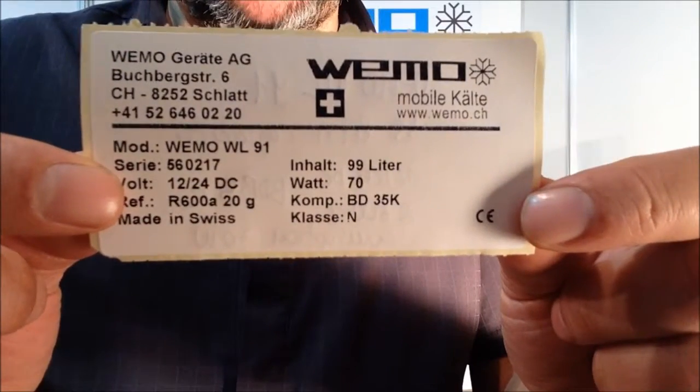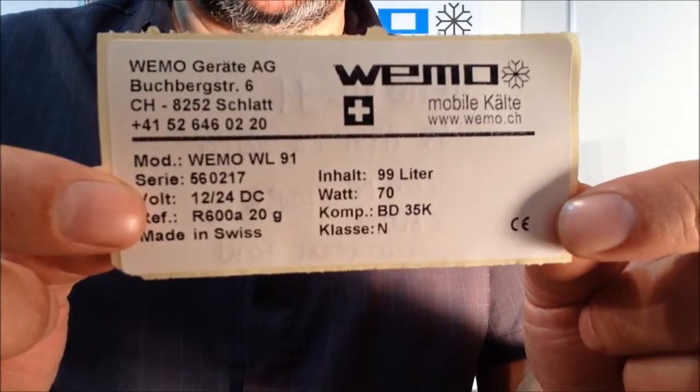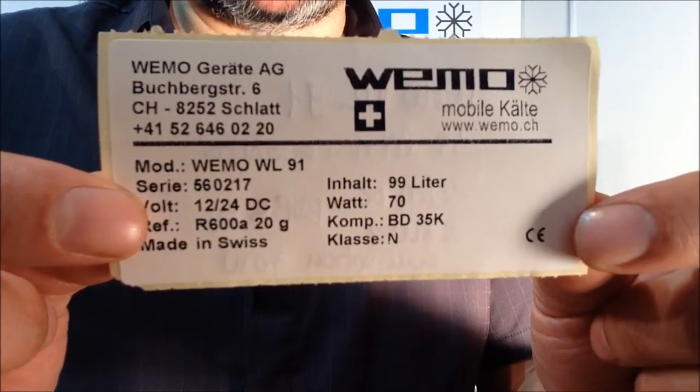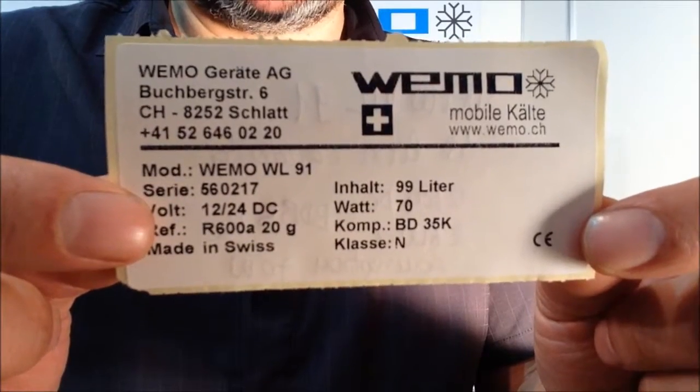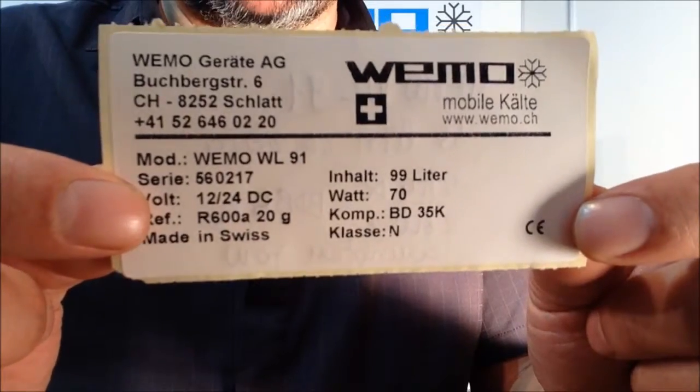It is supplied with the natural gas R 600a, which is replacing the old natural gas R 134a. The power consumption is 70 watts.